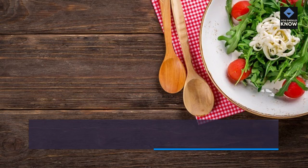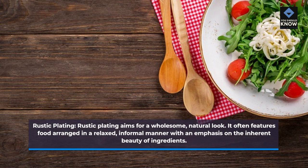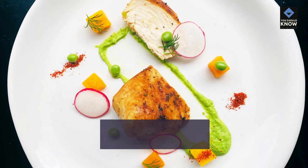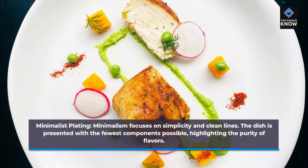Rustic plating aims for a wholesome, natural look, often featuring food arranged in a relaxed, informal manner with an emphasis on the inherent beauty of ingredients. Minimalist plating focuses on simplicity and clean lines — the dish is presented with the fewest components possible, highlighting the purity of flavors.